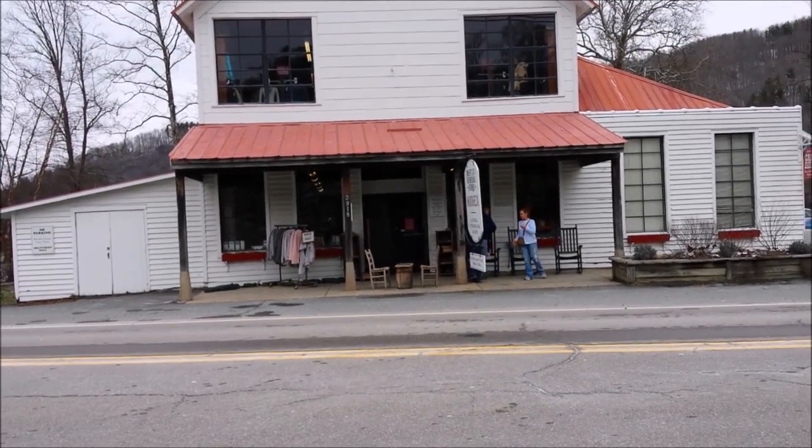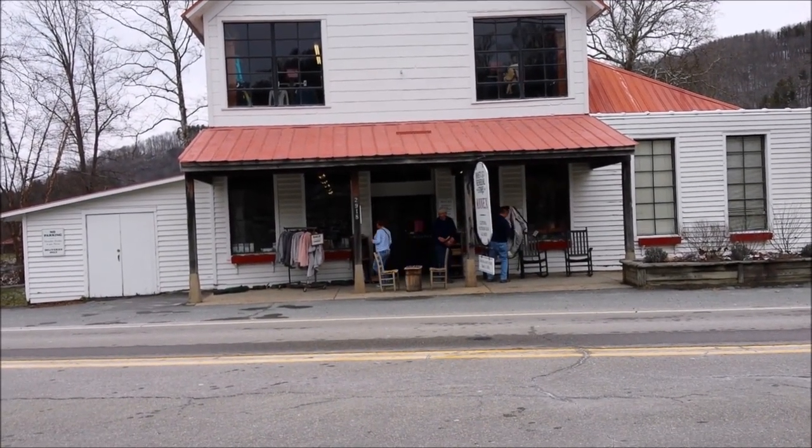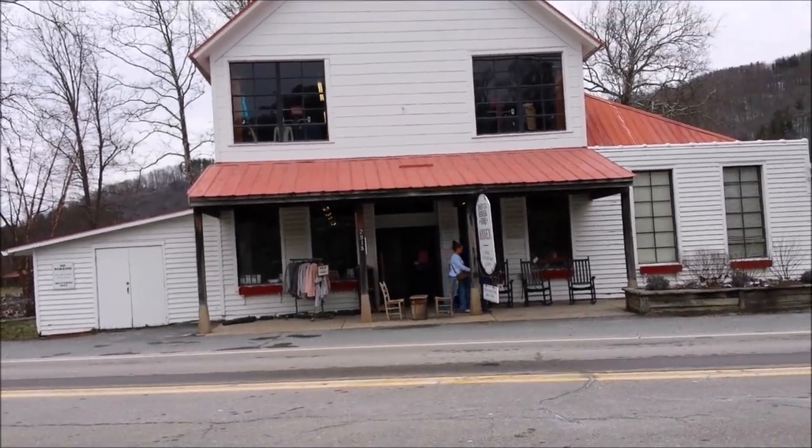All right guys, this is Wonder and Weasel back. I was just down at the main Mass General store in Valle Crucis, North Carolina. I told you I'd bring you down by the Annex, and it is actually located right here straight in front of me.